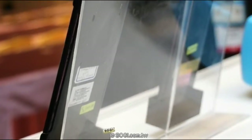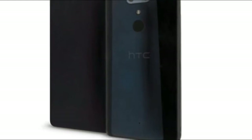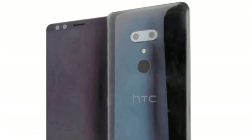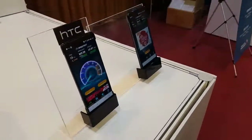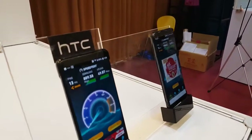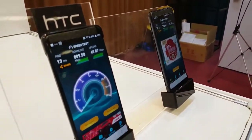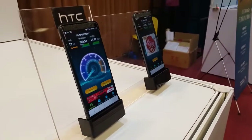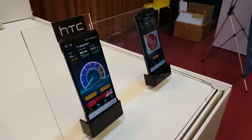Earlier this month, we reported about a pretty comprehensive list of alleged HTC U12 Plus specs. Apparently those specs are accurate, including a 6-inch 18:9 display, Qualcomm's latest Snapdragon 845 processor, 6GB of RAM, up to 128GB of storage space, and a 3420mAh battery.